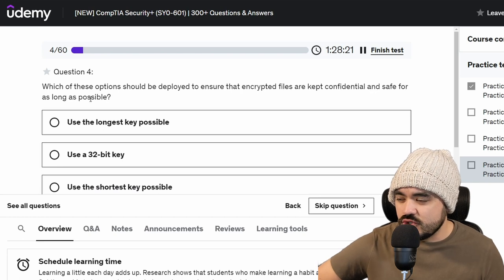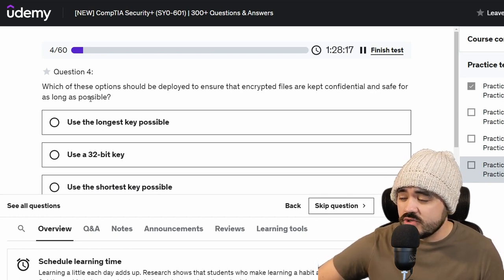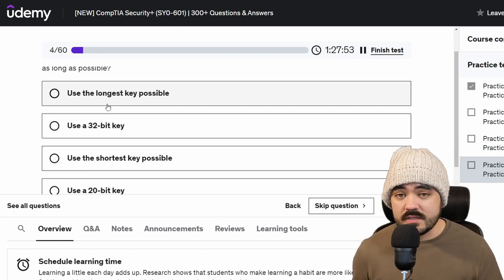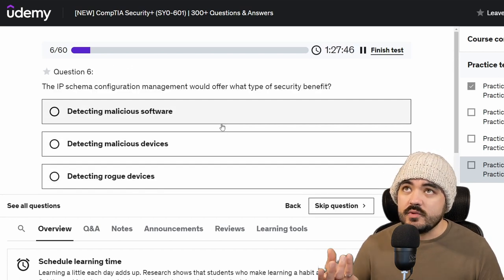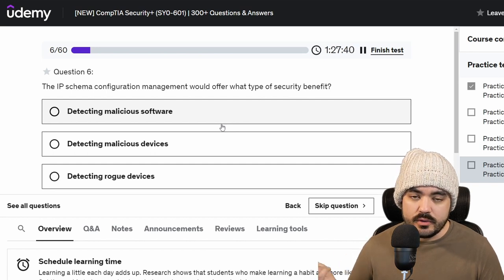Which of these options should be deployed to ensure that encrypted files are kept confidential and safe for as long as possible? So we can use a 20-bit key, shortest key possible, 32-bit key, or longest key possible. I'm going to go with longest key possible because the longer the key, the harder it is to crack or decrypt. Obviously, if you were taking into account encryption algorithms, that would also play a factor, but they were only asking about length.